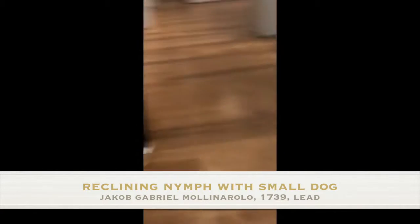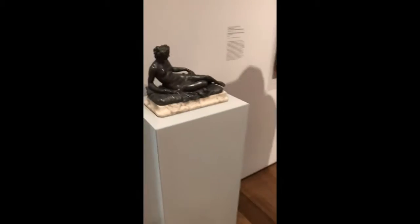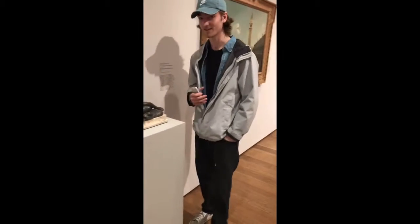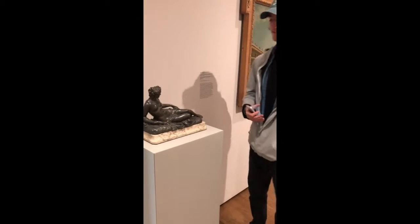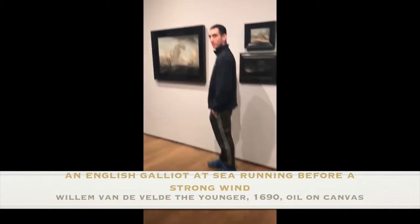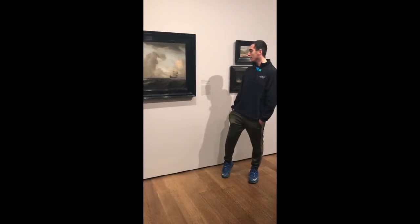Just looking at the Reclining Nymph with Small Dog, made by Jacob Gabriel Molinarolo, and it's made of lead. The reason I chose this was because I could honestly picture myself chilling next to my dog, and if I were a sculptor as good as Jacob, I probably would have sculpted something as elegant as chilling with your dog.